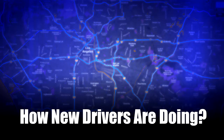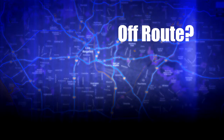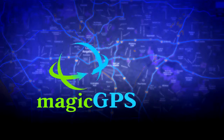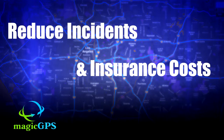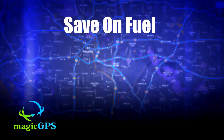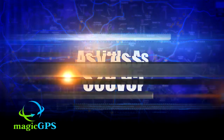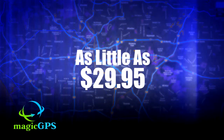Do you want to know if your drivers are driving safely? How your new drivers are doing? Know if your drivers are off-route or speeding? You can with Magic GPS. You can also reduce incidents and insurance costs, save on fuel with better routing, and make asset recovery easier than ever. It's real peace of mind for as little as $29.95 a year.